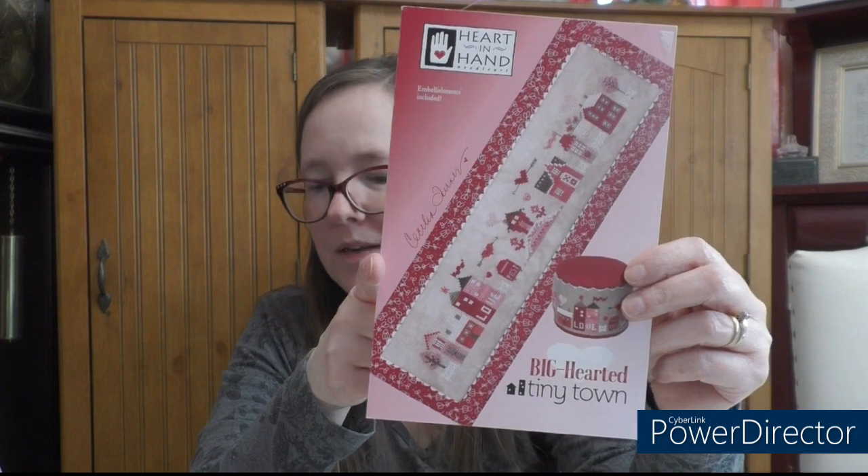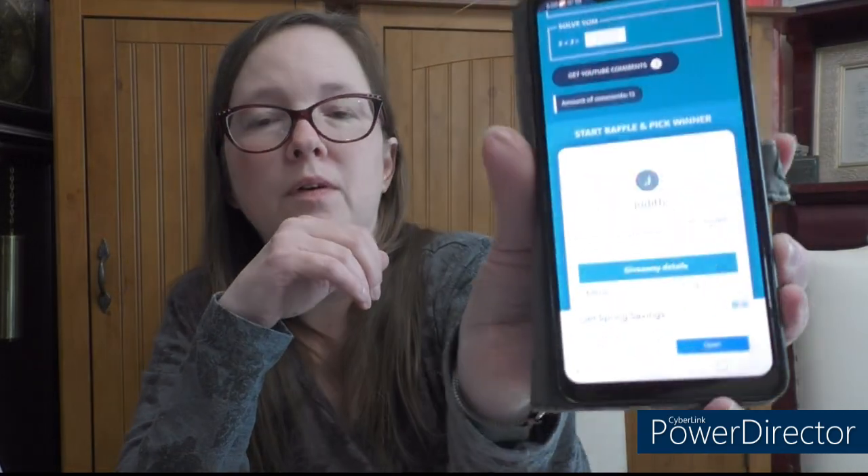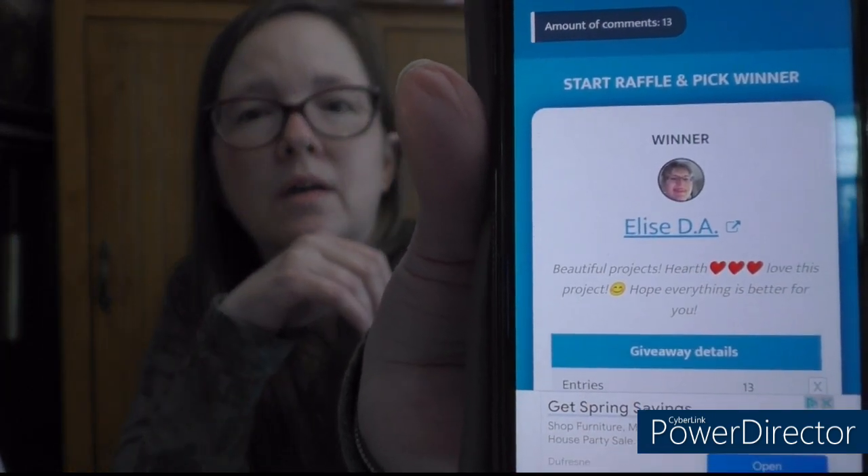This is up for grabs and I'm going to pull up the YouTube comment picker. I entered my video and put in the comment word 'heart'. There are 13 people who entered that word on that video. And we're going to draw - Elise DA: 'beautiful projects, love this project, hope everything is better for you.' Yeah, that was a rough video.